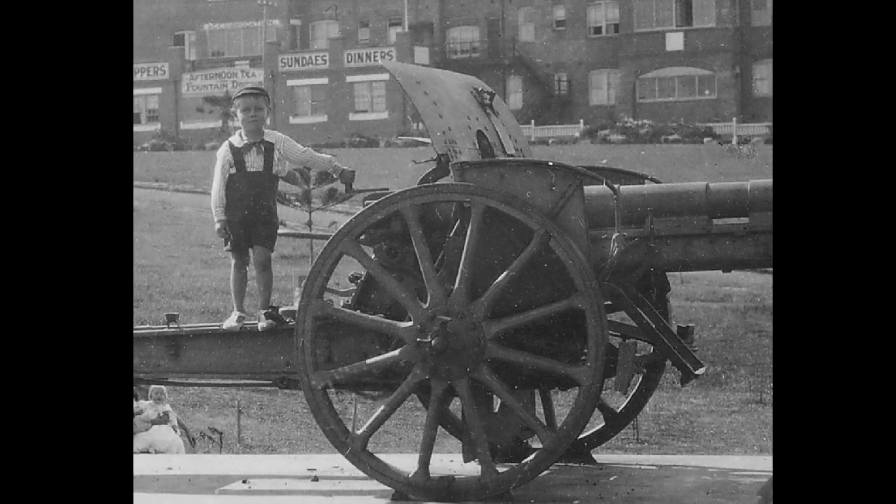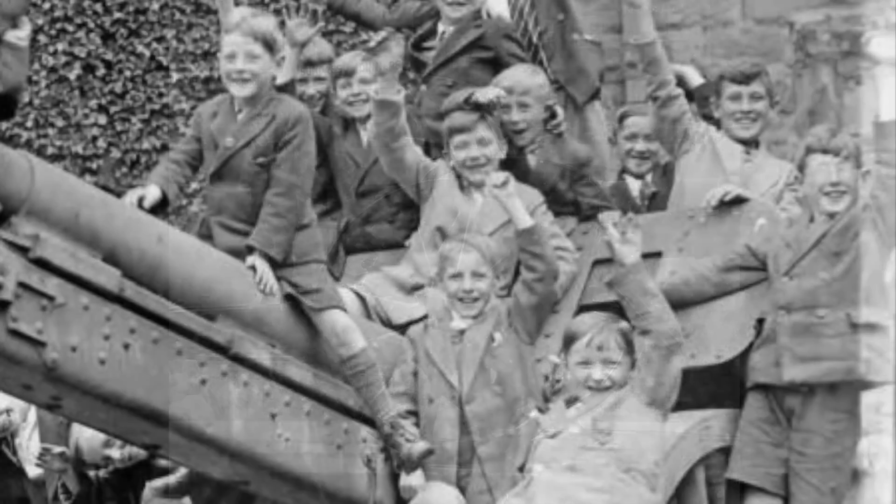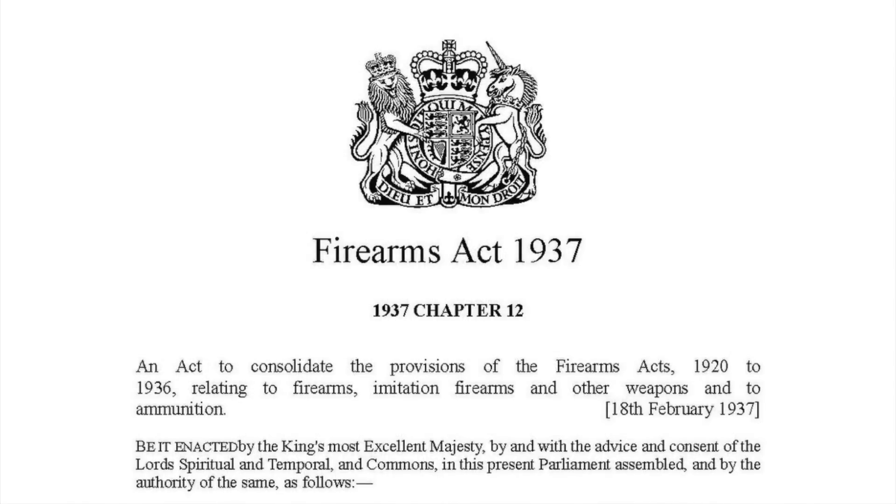The next threat to the surviving guns in Britain was health and safety, which is not a modern concern, but one that actually started back in the early 1930s. The German guns naturally had become the playthings of children, who had a disconcerting habit of falling off the guns and injuring themselves. Many of the guns were scrapped by local councils in an effort to resolve this issue. With the introduction of the 1937 Firearms Act in the UK, the trophy guns were legally defined as firearms and required deactivation or scrapping.